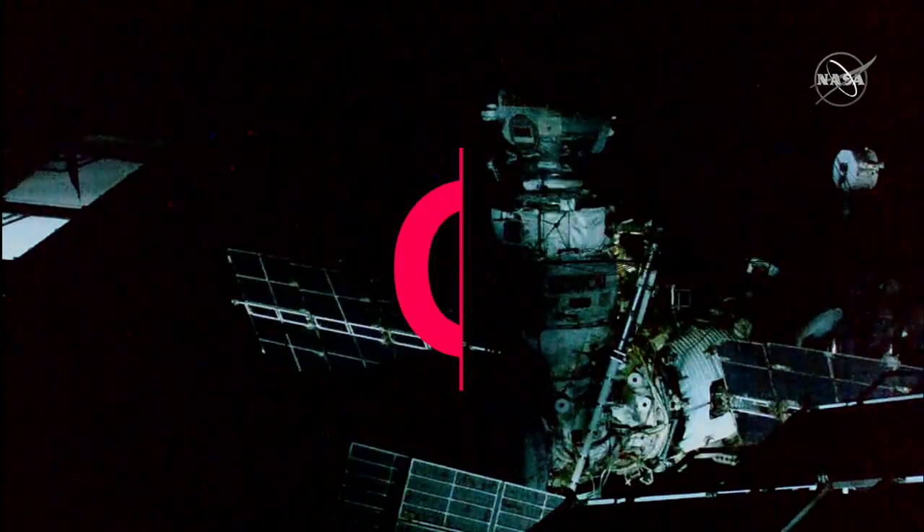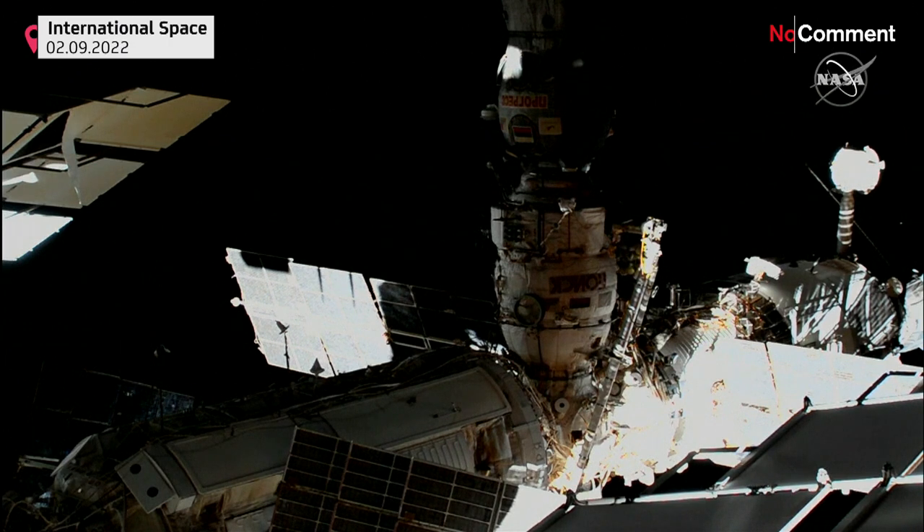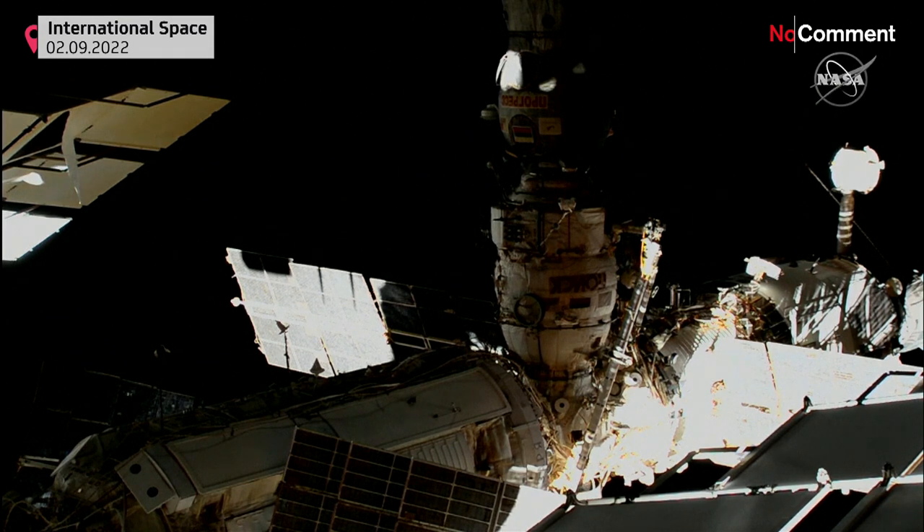Today's operation is a Russian spacewalk, EVA-54A, where two cosmonauts exited the hatch at 8:25 a.m. Central Time, 13:25 GMT. We are looking at a 6-hour and 18-minute spacewalk today.